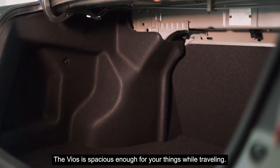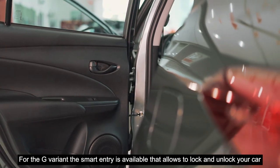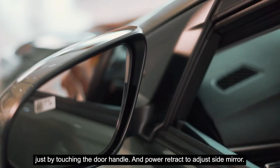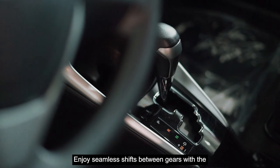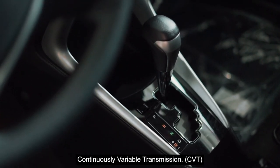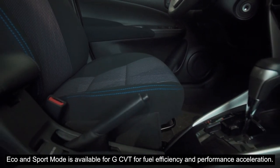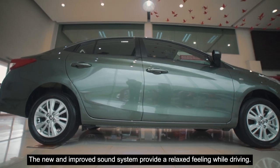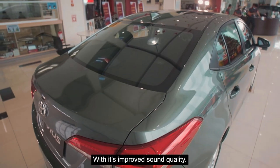The Vios is spacious enough for your things while traveling. For the G variant, the smart entry is available, allowing you to lock and unlock your car just by touching the door handle, along with power-folding side mirrors. Enjoy seamless shifts between gears with a continuously variable transmission. Eco and Sport modes are available for G-CVT for fuel efficiency and performance acceleration. The new and improved sound system provides a relaxed feeling while driving with its improved sound quality.